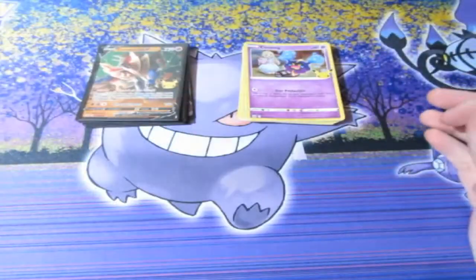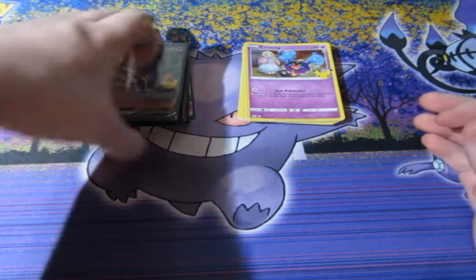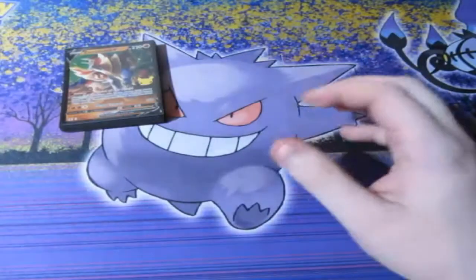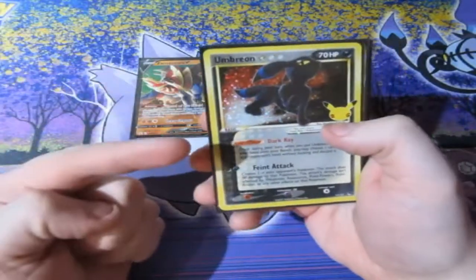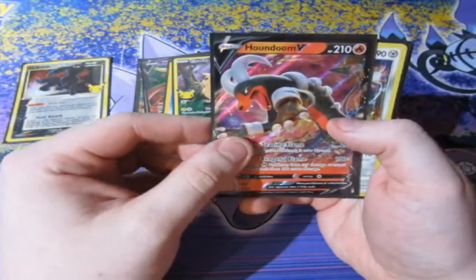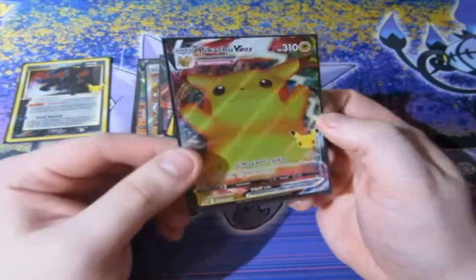I was actually starting to lose hope because we only have one, two, three, four, five - we have four products left now, people, and I was starting to lose hope. But we did actually pull ourselves another Mew, which is really really good. And for holo rares of the day, we have Zacian V, the Gold Star Umbreon beautiful card, Professor's Research, Zacian V, Dark Gyarados, big Pikachu, Houndoom V, Magmar, Pikachu V, and the full art Pikachu V-Max.